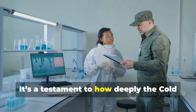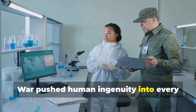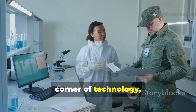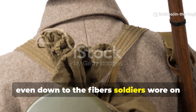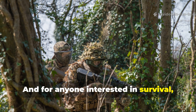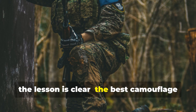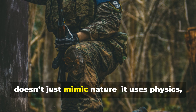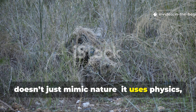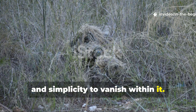It's a testament to how deeply the Cold War pushed human ingenuity into every corner of technology, even down to the fibres soldiers wore on their backs. For anyone interested in survival, fieldcraft or history, the lesson is clear: the best camouflage doesn't just mimic nature — it uses physics, observation and simplicity to vanish within it.